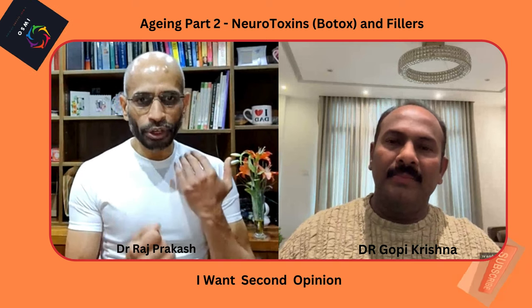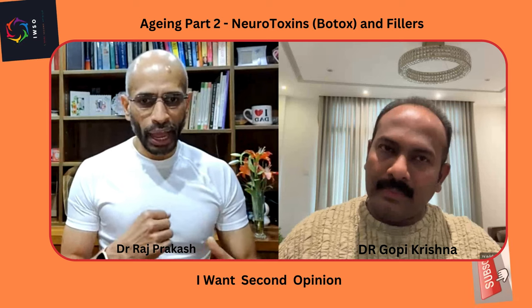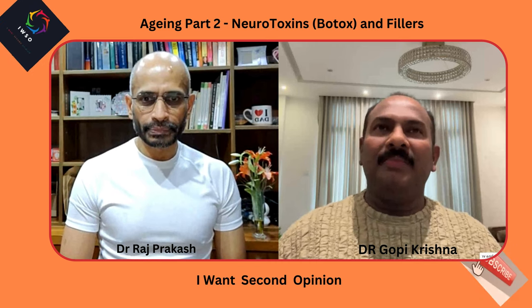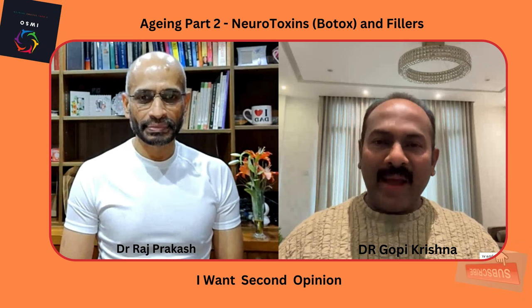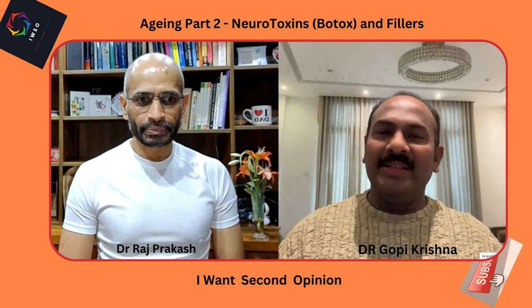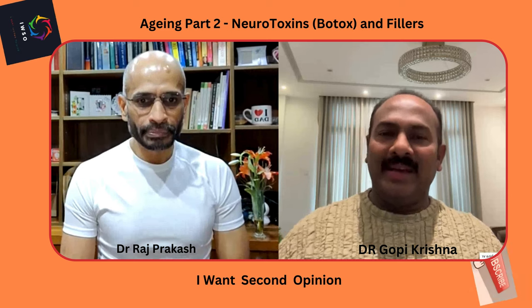We advise patients to avoid smoking for a few days before neurotoxin procedures. We are teachers, not preachers — we cannot say 'stop smoking,' but we advise them that avoiding smoking for a few days will give a better outcome. It is ultimately up to them.